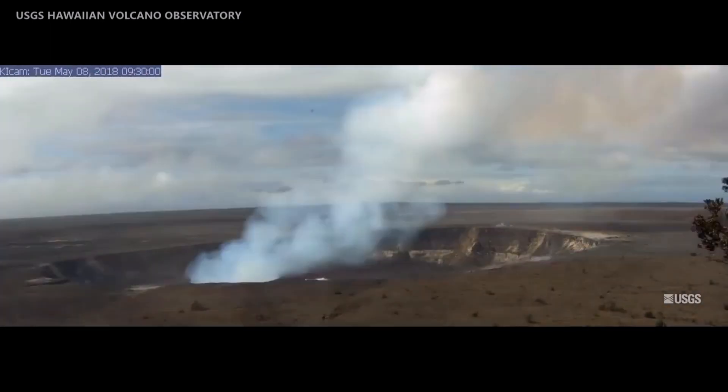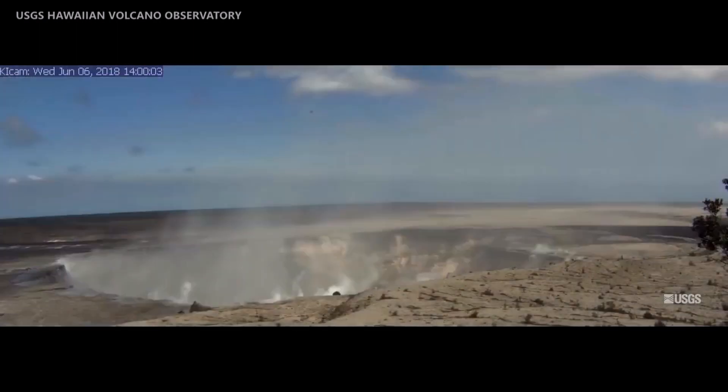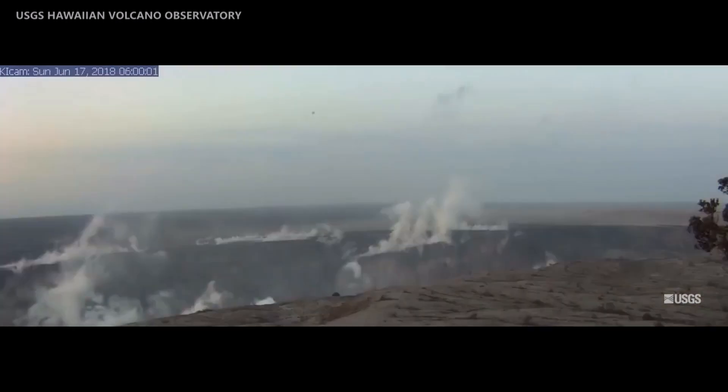The Hawaiian Volcano Observatory published this time-lapse video showing the progression of the summit changes from April 14th to August 20th.